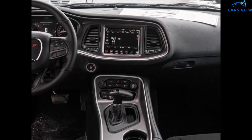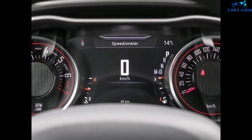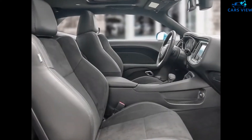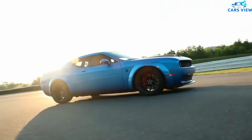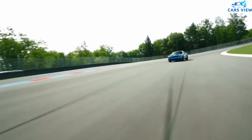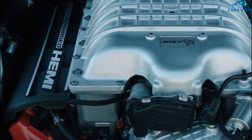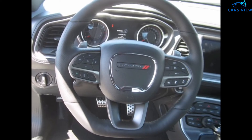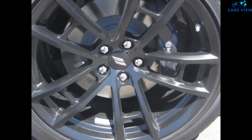Above that, there are five available V8 engines. The first is a 5.7-liter unit making 372 horsepower, followed by a 6.4-liter V8 making 485 horsepower. Then there are three supercharged 6.2-liter V8 engines with outputs of 717, 797, and 807 horsepower. All-wheel drive is only available with the standard V6 engine, and most engines are paired with either a six-speed manual or an eight-speed automatic.